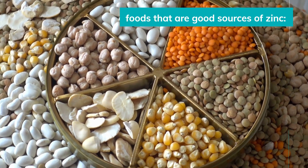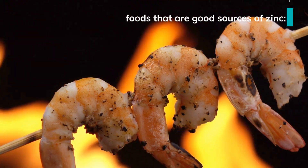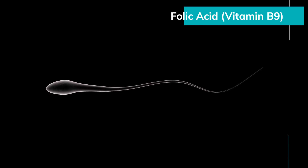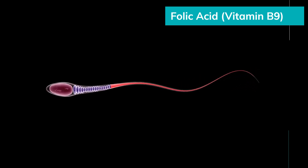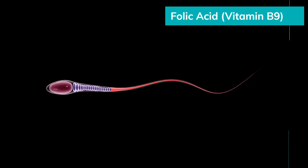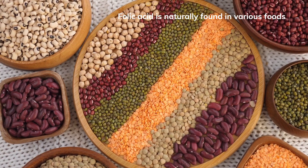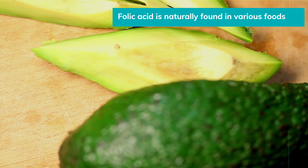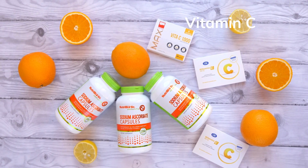Foods that are good sources of zinc include beef, lamb, legumes, nuts, seafood, crab, and shrimp. Folic acid (vitamin B9) is essential for DNA synthesis and repair, making it important for sperm development. Some studies have suggested that folic acid supplements may improve sperm count and motility. Folic acid-rich foods include spinach, lentils, avocado, broccoli, Brussels sprouts, oranges, and grapefruits.